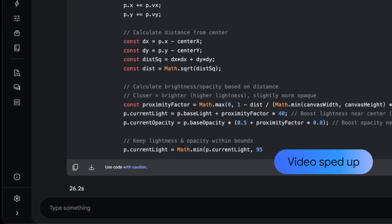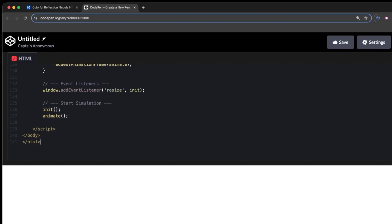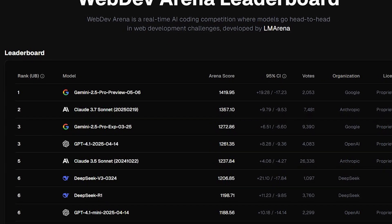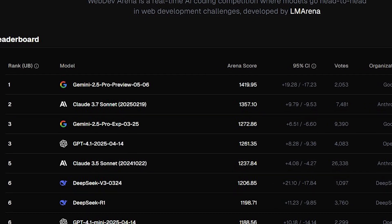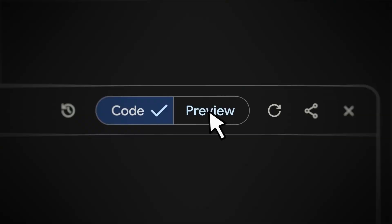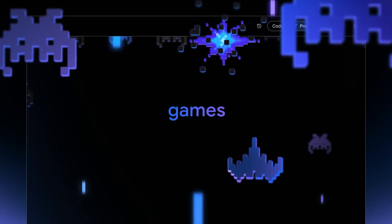But let's talk coding, because this is where Gemini absolutely demolishes everything else. Gemini 2.5 Pro leads on common coding, math, and science benchmarks, and ranks number one on the WebDev Arena leaderboard for building aesthetically pleasing and functional web apps. I've watched it create entire gaming applications, complete with graphics and functionality, from a single sentence prompt.